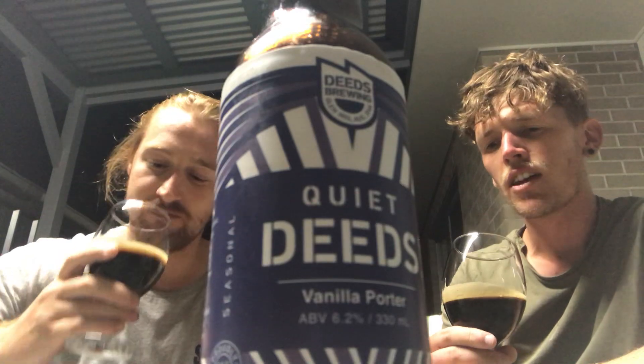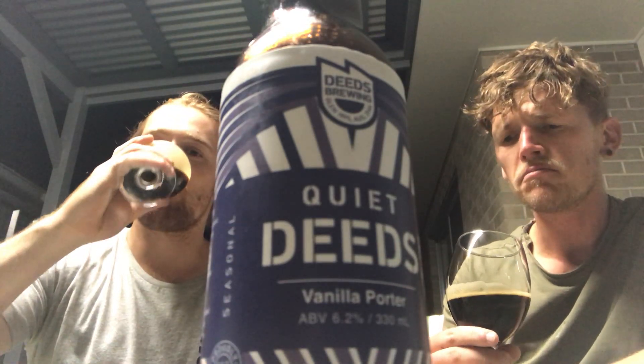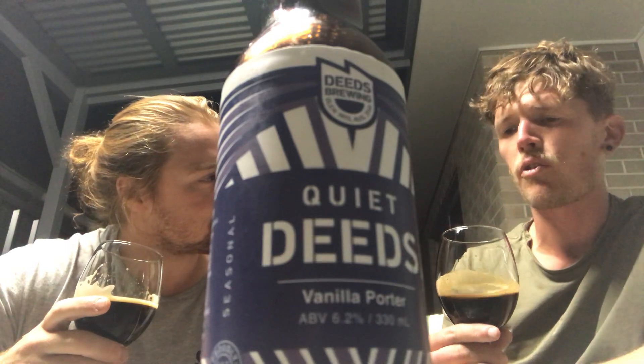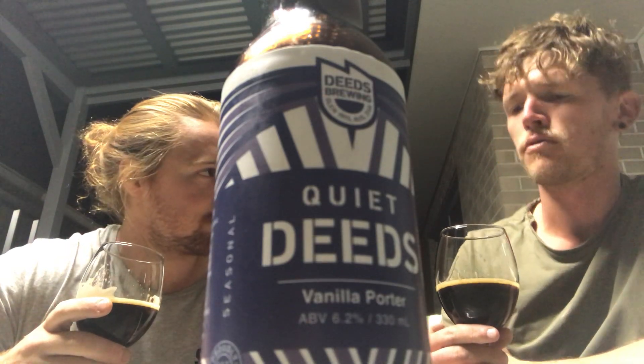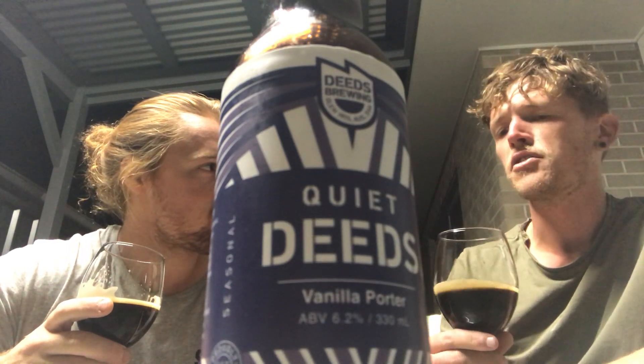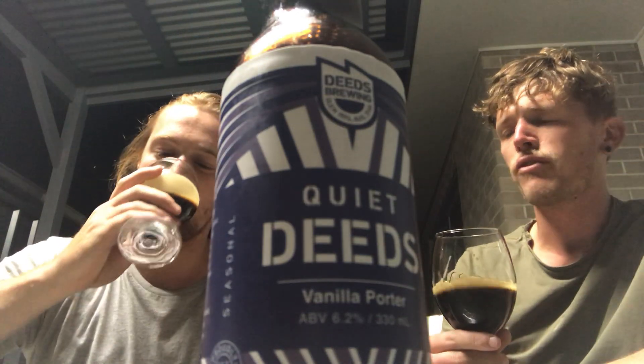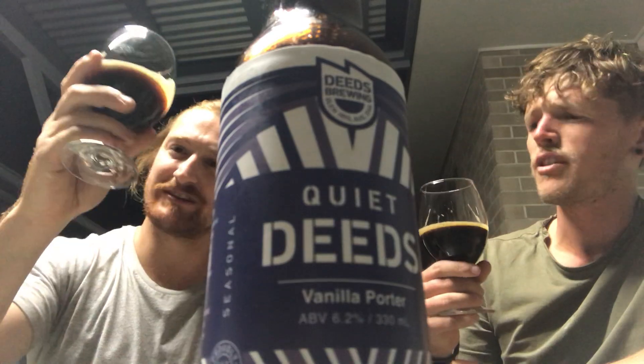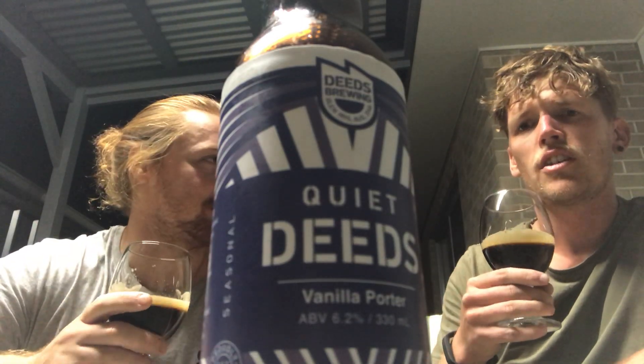It's like dark chocolate — if you like dark chocolate, you'd understand. Cacao nibs. Yeah, the roasty, dark, sort of grainy sort of flavours. It's nice. Not overly bitter. Quite smooth. Sort of thin even — very drinkable. It's a thin mouthfeel, definitely a thin mouthfeel. Not overly carbonated. Not overly alcoholic.